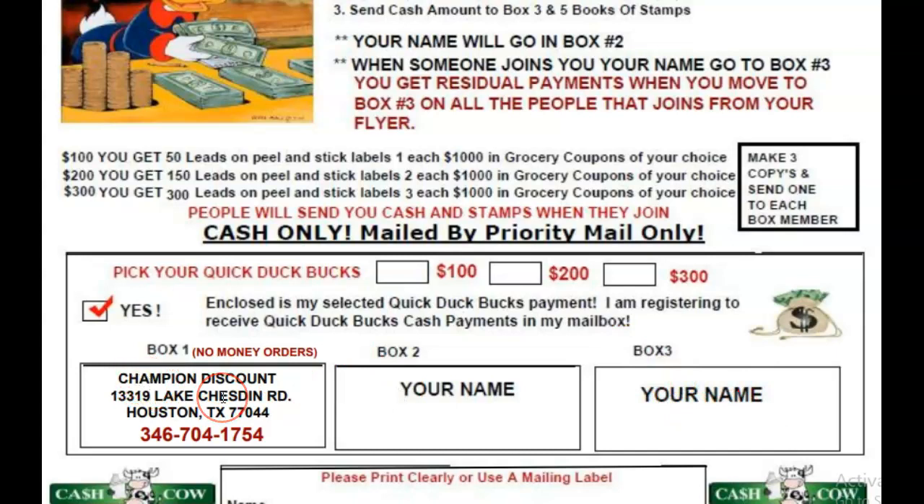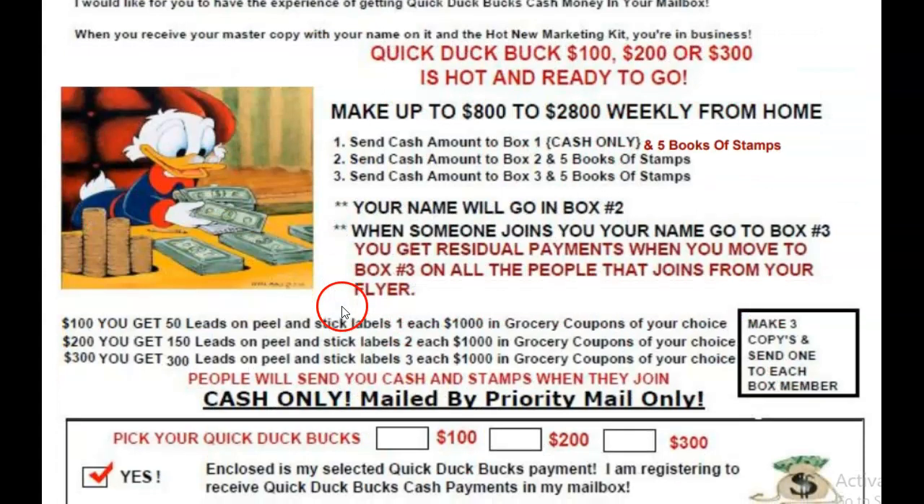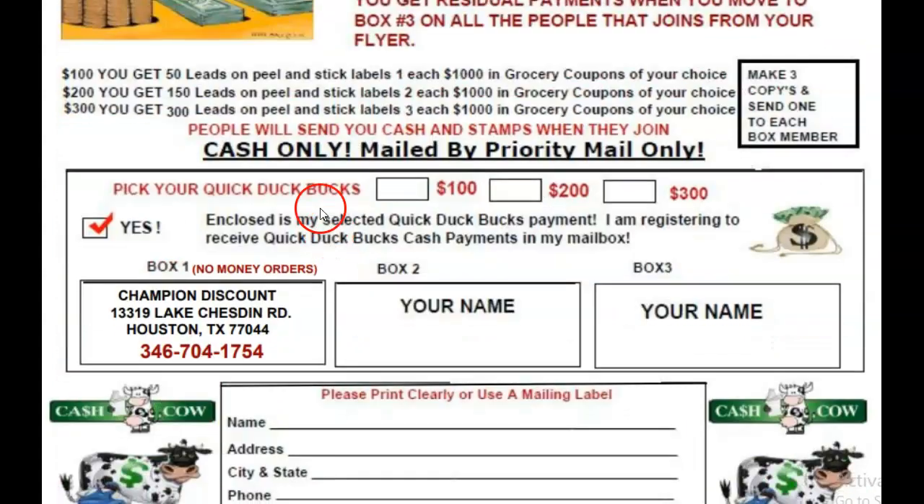This is the company here. When you get started, you can print this flyer out. If you go to cashcowprogram.com — that's www.cashcowprogram.com — click on Quick Duck Buck and print this flyer out. So what you're going to do is send $100, $200, or $300 to Champion Discount here in box one.